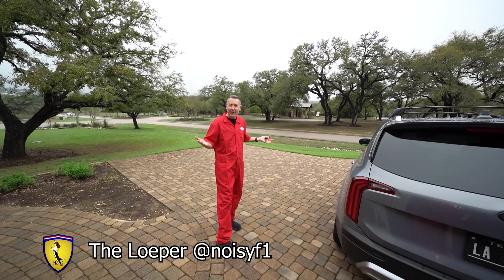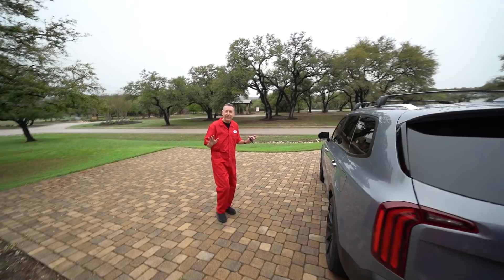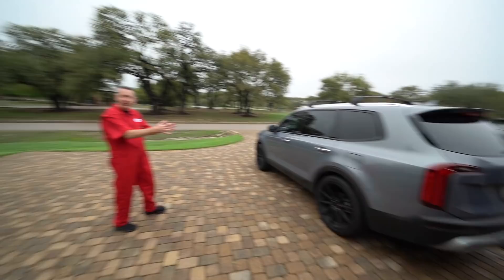It looks like a Range Rover, and you know Range Rovers are like $90,000. This is a Kia and it was like $45 grand, and it's won every award. Motor Trend SUV of the year, I think it did Car and Driver top 10 SUV of the year.